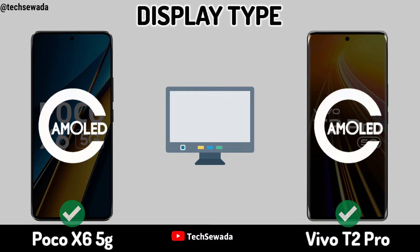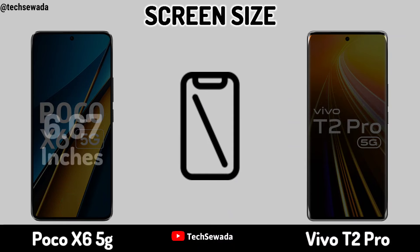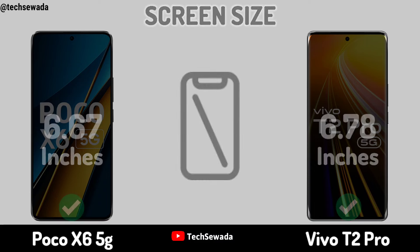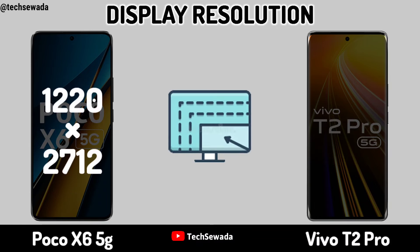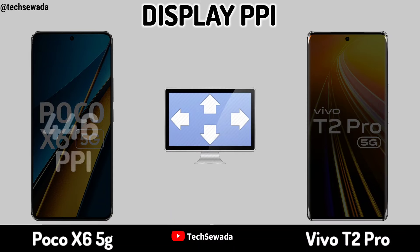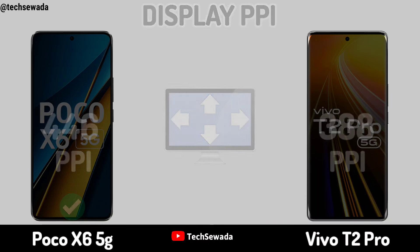Display. Display Type. Screen Size. Display Resolution. Display PPI.